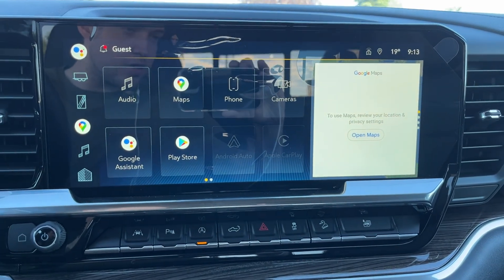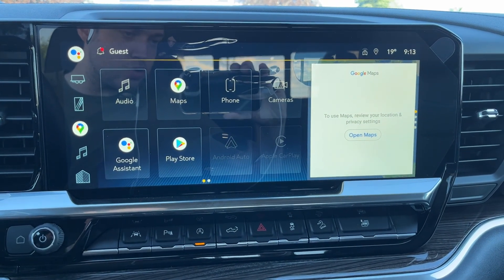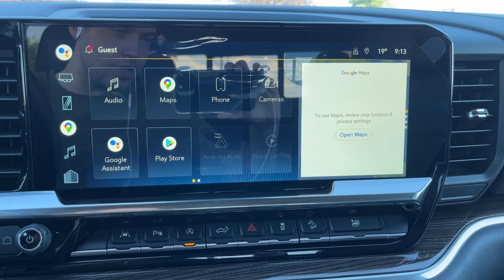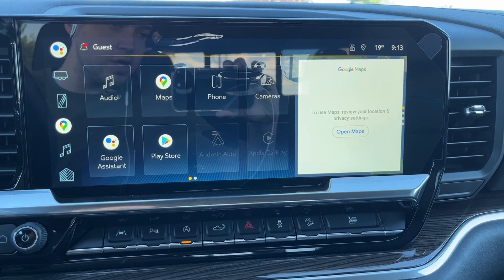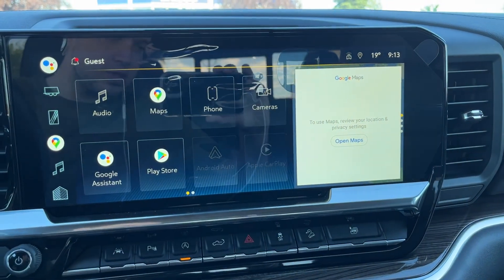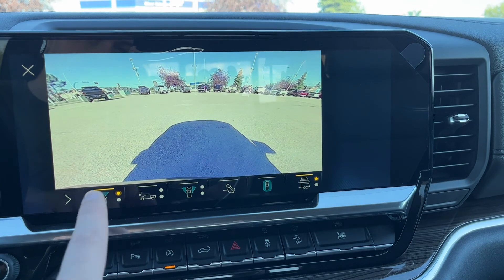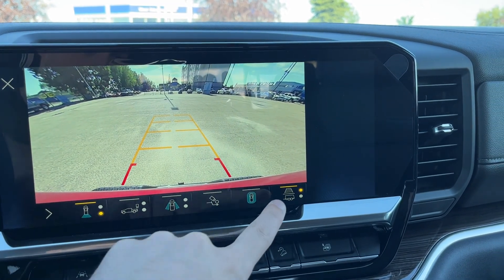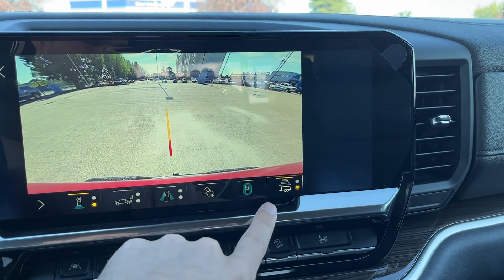Moving to the middle, we have our infotainment system with our Google Assistant. We have AM, FM, Sirius XM, Bluetooth Audio, Apple CarPlay, and Android Auto, and a phone connection. We can also see our cameras — we have a full 360 degree camera with front and rear vision, with our adaptive guidelines, as well as hitch guidelines.